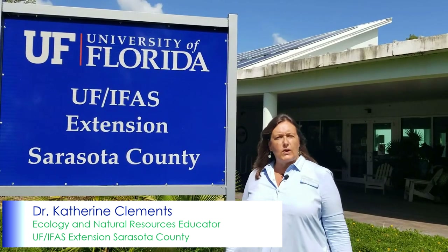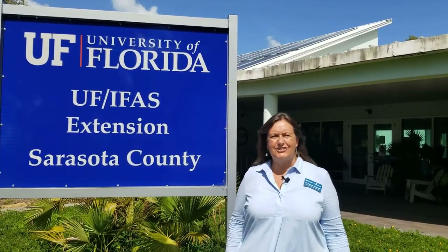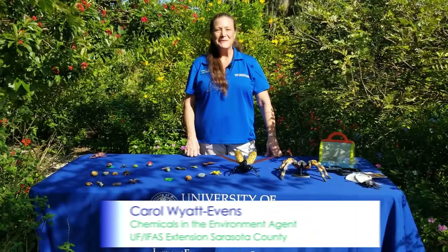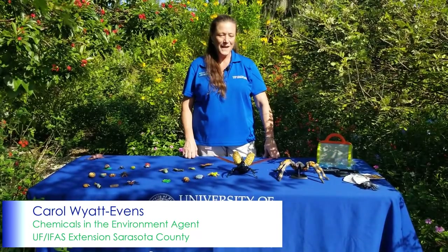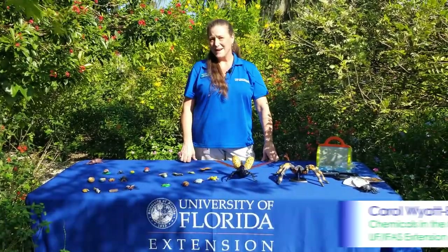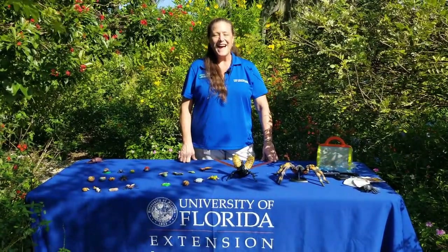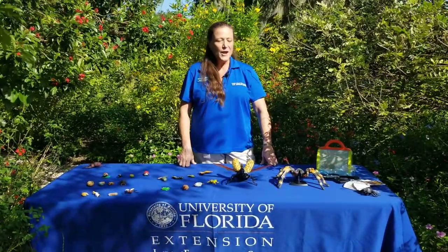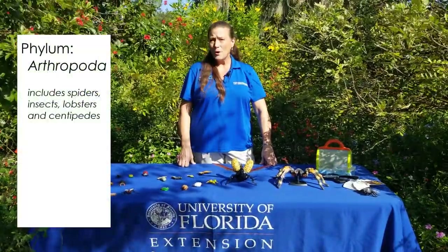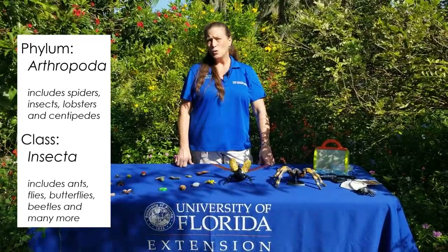My friend Miss Carol is going to join us in a moment and she's going to talk to you guys about insects. Hello, my name is Carol Wyatt Evans and I'm a Natural Resource Extension Agent here at the University of Florida Extension Office in Sarasota. I'm here to talk to you today about bugs — and especially insects. So today we're going to talk about the Phylum Arthropoda, the class Insecta, but we'll talk about arthropods as a whole group first.